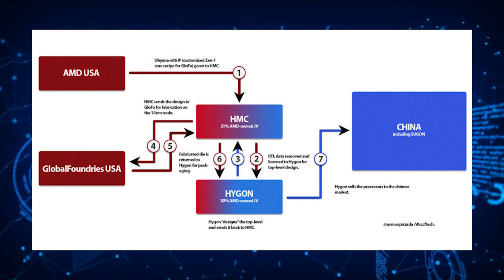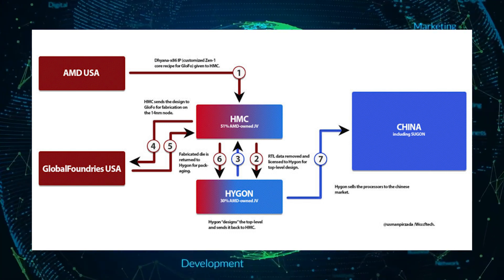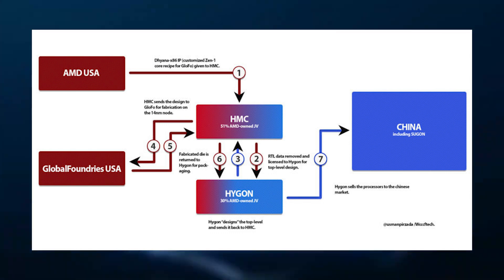Haigon is a company partially owned by AMD since 2016 through separate business ventures. This alliance with AMD allowed Haigon to access and obtain both the x86 and SOC IP licenses from AMD. These licenses allow them to create and manufacture chips sold in their prospective markets, which are mainly in the Eastern Territory.